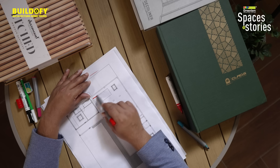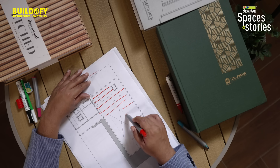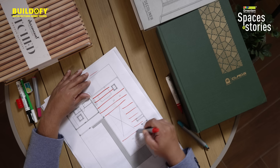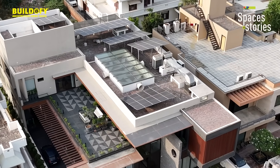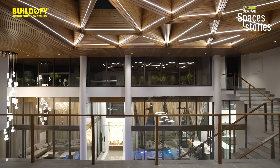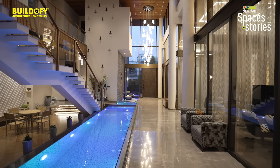We have fitted the roof with 19 kilowatts of solar panels to meet the energy requirements of the whole house. This house is literally net zero, and even during the peak summer season there is hardly any electricity bill.